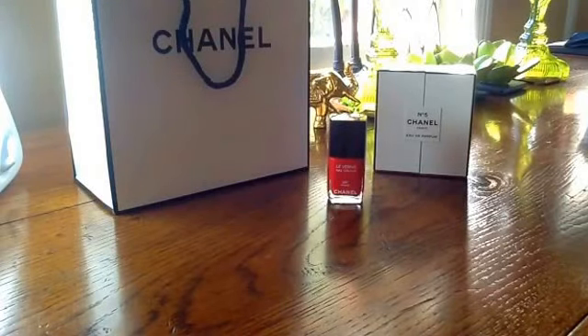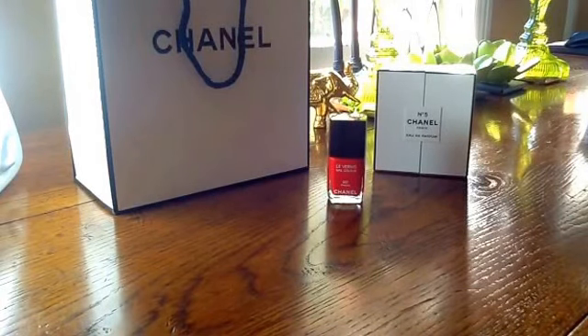Hello YouTube, welcome back to my channel. I'm really excited to show you the items that I've purchased from the Chanel Holiday 2014 collection, or rather my latest splurge on Chanel. Not all the items are technically from the Holiday collection, but they're the ones that I've bought.